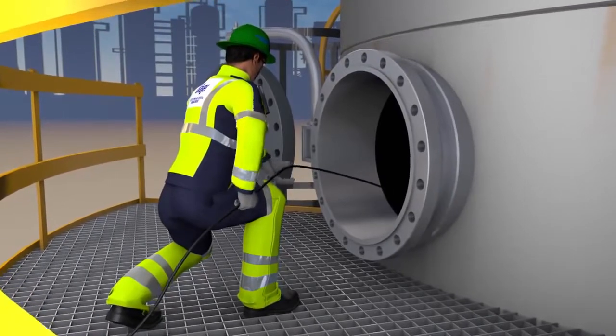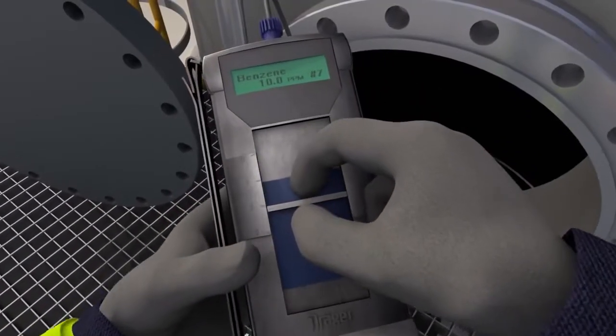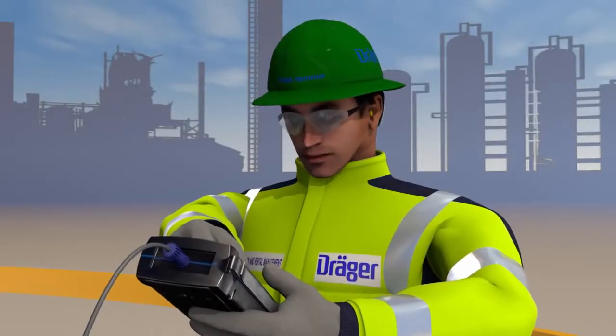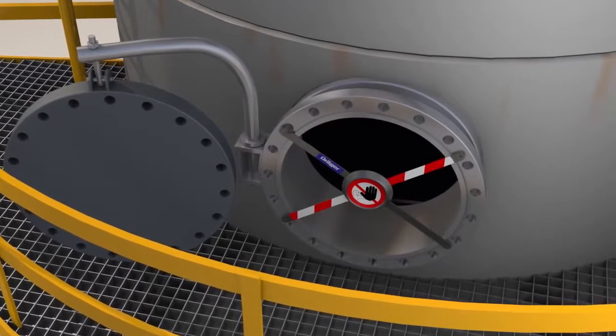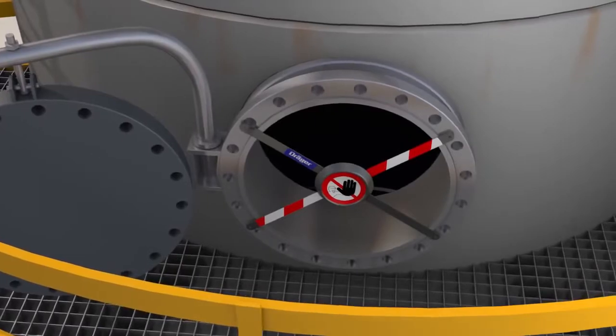Based on the individual circumstances on site, another measurement is performed according to the measurement strategy. This time, the Gas Analyst uses the Drega chip measurement system CMS. With this instrument, he can conduct substance-specific measurements, and it is precisely during this measurement that the device flags up a relevant reading. At 10 ppm, the benzene content where this crew is working is too high. The Drega Gas Analyst cordons off the area and initiates additional steps.